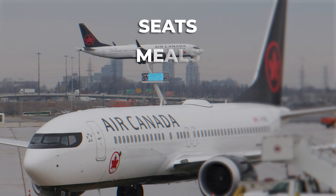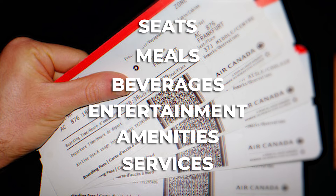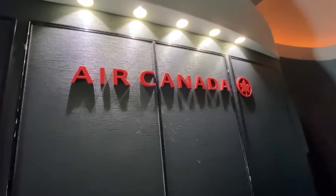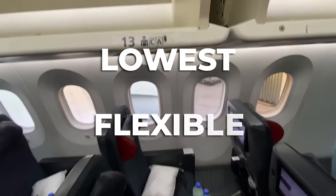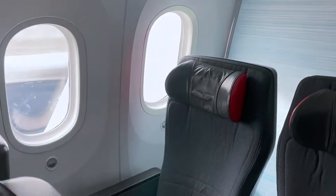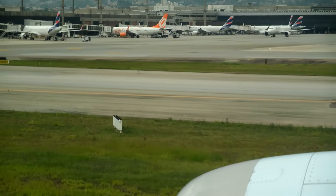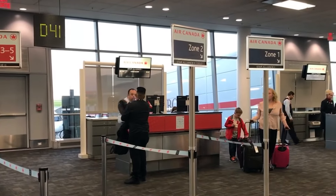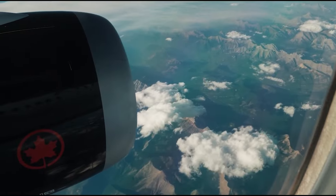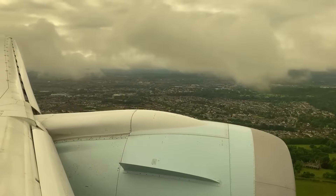Now that we've discussed seats, meals, beverages, entertainment, amenities, and service, let's talk about pricing. When booking Air Canada Premium Economy, there are two fare options: lowest and flexible. With the lowest fare, it is not refundable if you miss your flight, and changing costs $100. With flexible fares, you can get a refund, same-day standby, and no-fee changes. Generally, you can anticipate paying roughly double the price of an economy ticket, with a round trip costing approximately $2,000 to $4,000 depending on route and booking time.